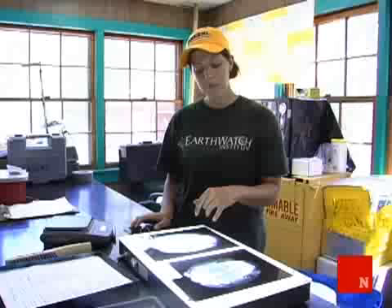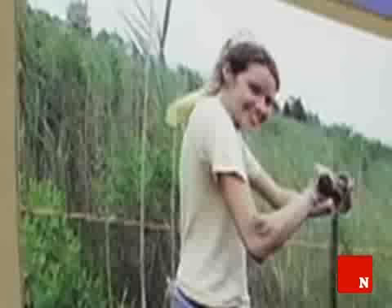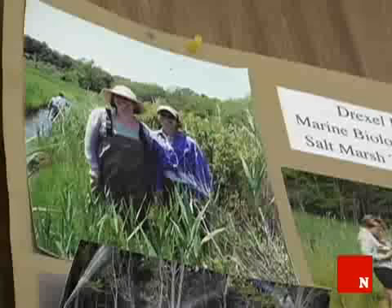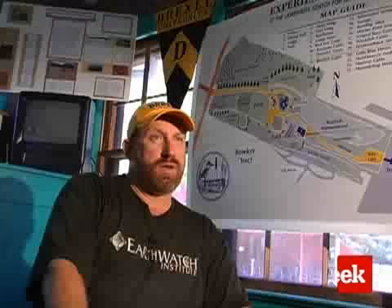A lot of people want to volunteer on an Earthwatch project because they are truly concerned about wildlife on the planet. Some have done 18 or 20 other expeditions before coming here, making a great investment of their own time and expenses. Their expenses support our research, and so does their effort out here. These people are dedicated to making the Earth a better place for wildlife, understanding human impacts on wildlife, and ultimately determining how we can better manage things so that wildlife and human populations can coexist better.